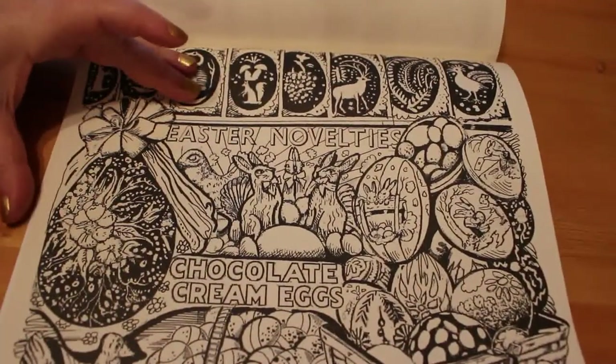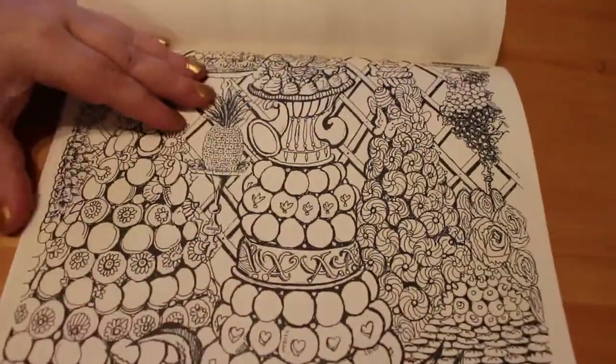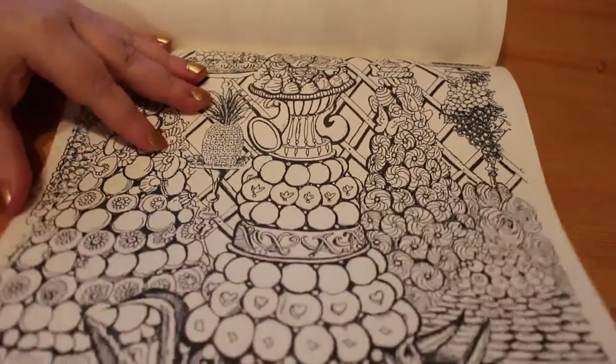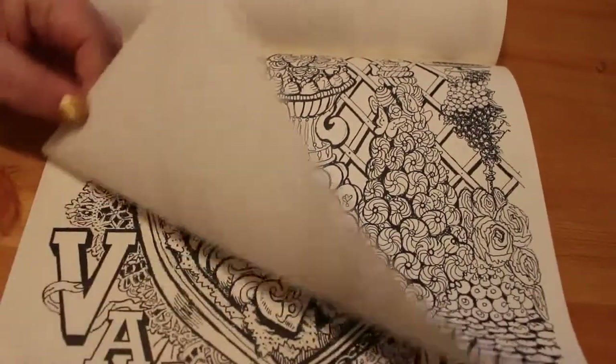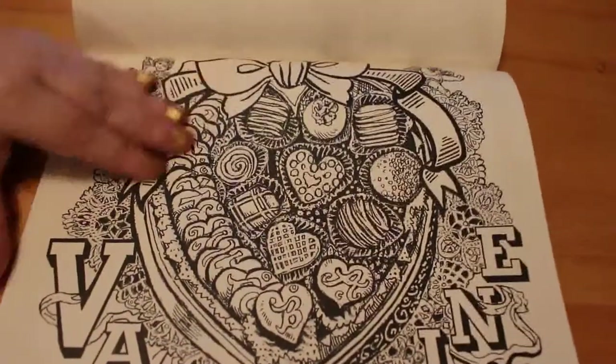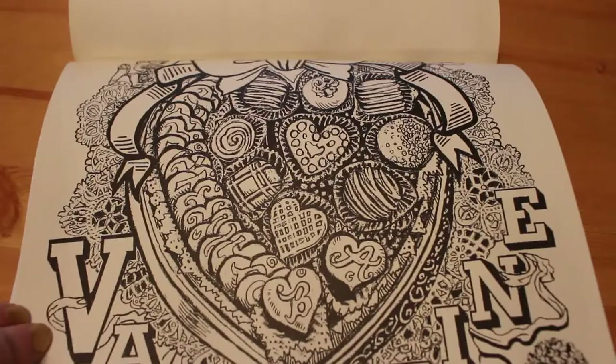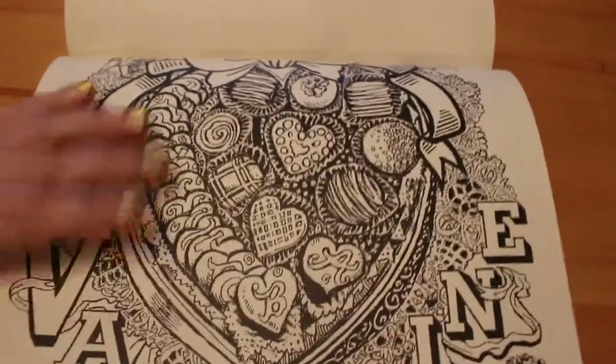Chocolate cream eggs — who doesn't like a cream egg? Look at how beautiful these illustrations are — they're absolutely stunning. There's a Valentine's one, so we'll try to do that around February if we can.